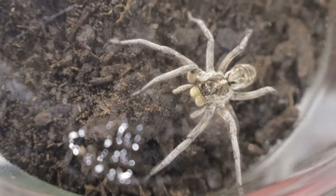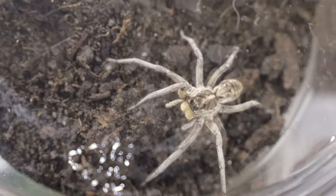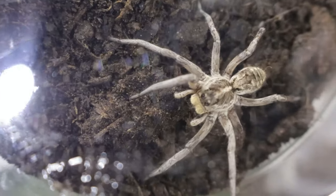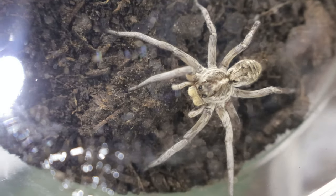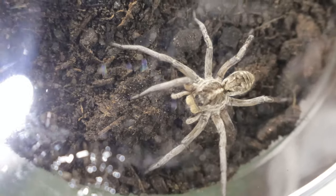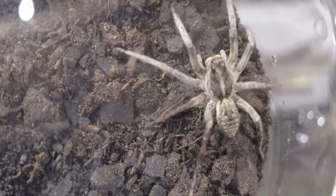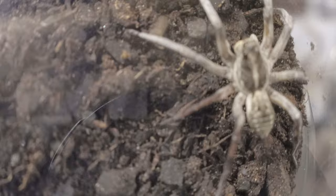White wolf spiders are primarily found in arid and semi-arid regions such as deserts, grasslands, and scrublands. Their range includes parts of North America, but they can also be found in other dry environments around the world. Unlike spiders that rely on webs, wolf spiders need open ground to stalk their prey, so they prefer habitats with sparse vegetation and loose soil or sand where they can dig burrows. During the day, they often hide in these burrows or under rocks and debris, staying out of sight from predators and the hot sun.